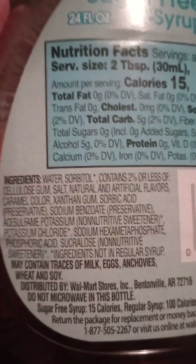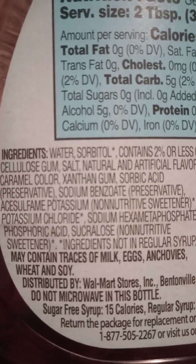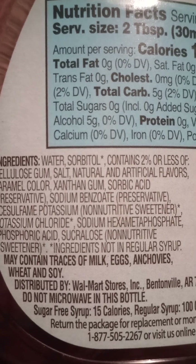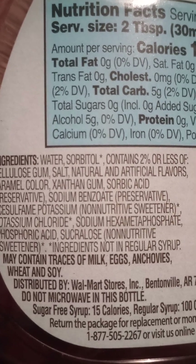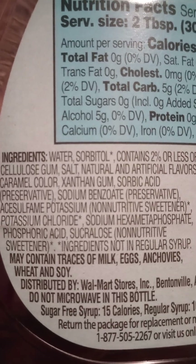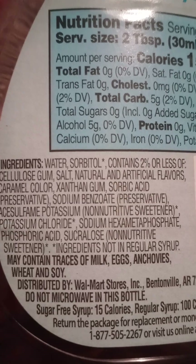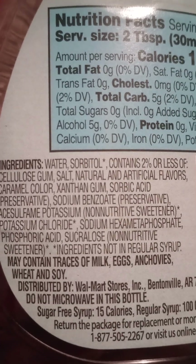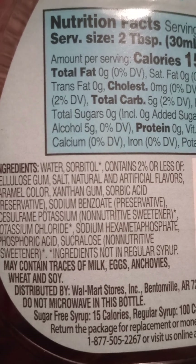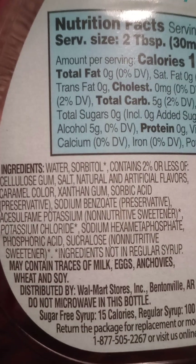Ingredients. Let me get this where I can actually read it. Okay, water, sorbitol, contains 2% or less: cellulose gum, salt, natural and artificial flavors, caramel color, xanthan gum, sorbic acid, preservative, sodium...